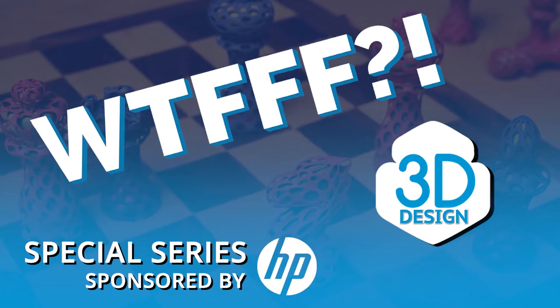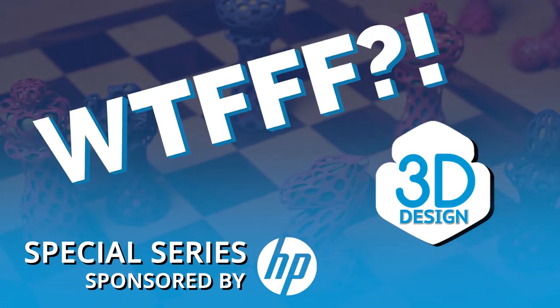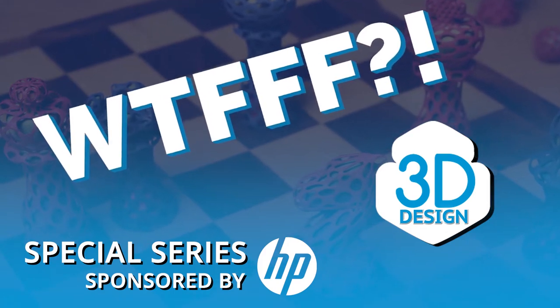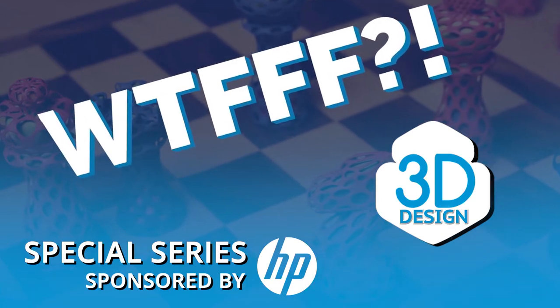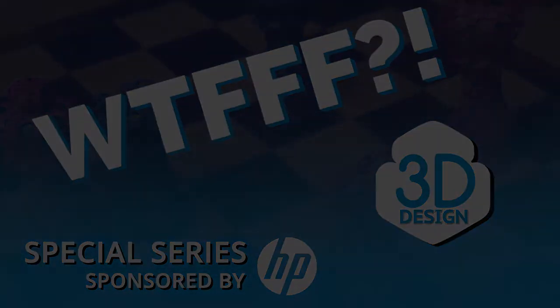Welcome to the WTFFF special series brought to you by the Z and 3D print teams from HP, where your hosts Tom and Tracy Hazard explore all about the what of 3D workflows from concept to print. Hey everyone, welcome to WTFFF.